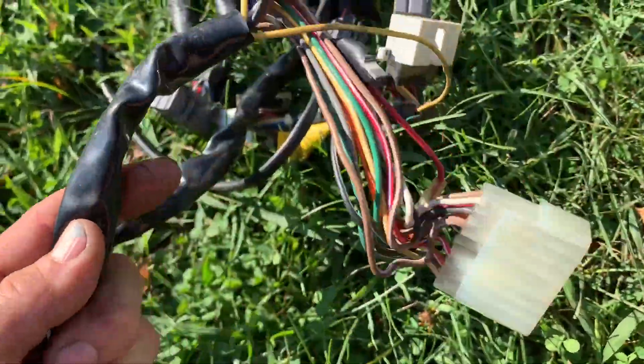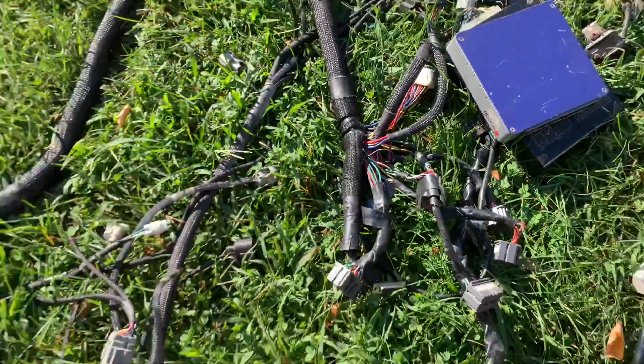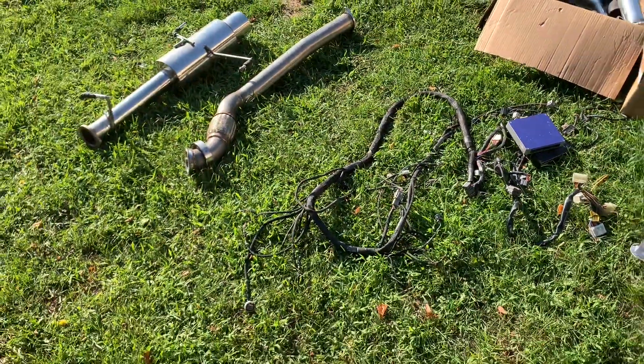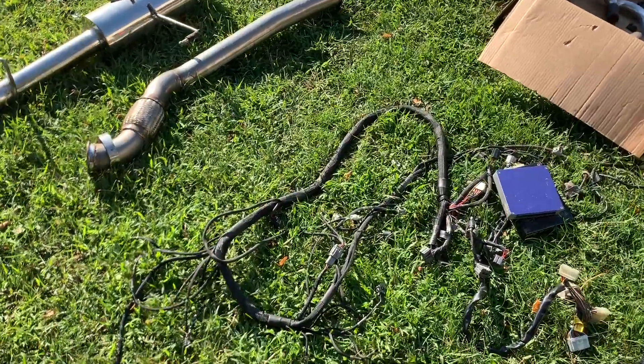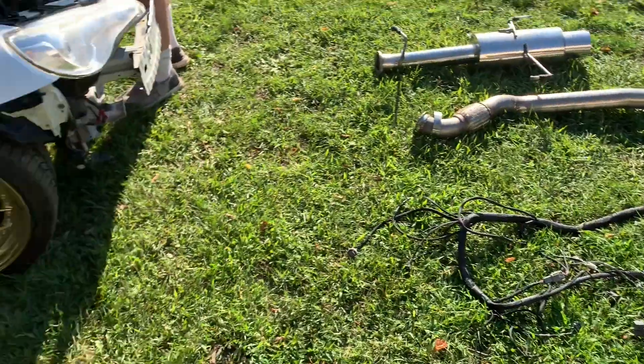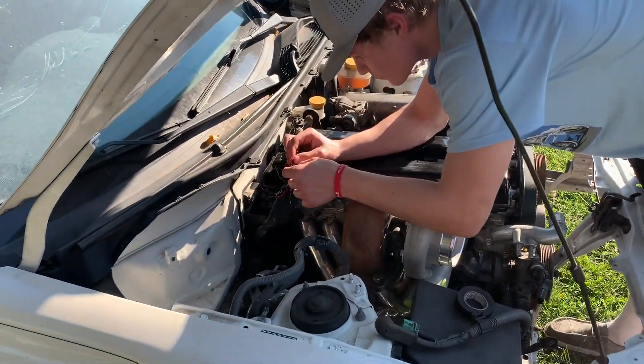And then these are the HKS harnesses. I'll tell you guys, wiring is not my specialty — it makes me nervous. So we're just going to have to take our time and really make sure we do our research. Hopefully we can get this engine started.